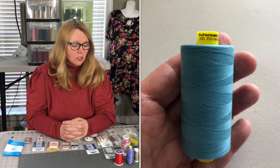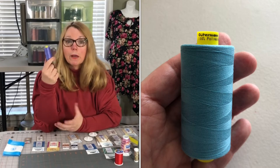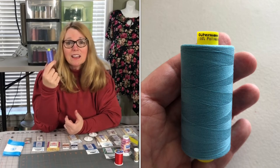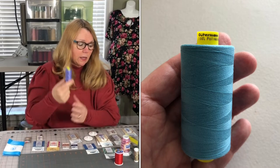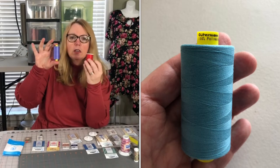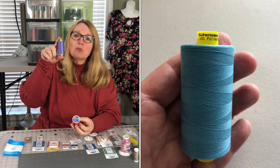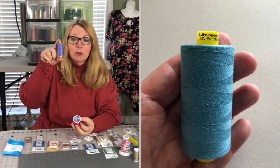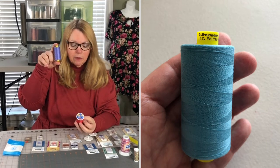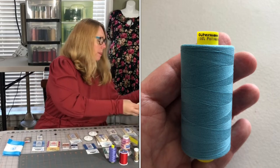I also really like to invest in quality thread — it makes a world of difference. My go-to thread for my sewing machine is Gutermann. My machine loves it and I love it; it's a quality thread. This is a big spool — 1,093 yards — so you're not constantly running out of thread. I purchase my Gutermann thread at Wawak.